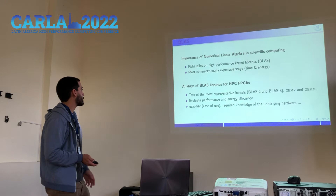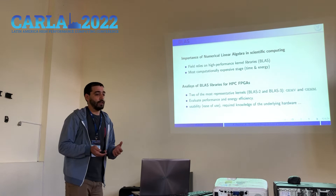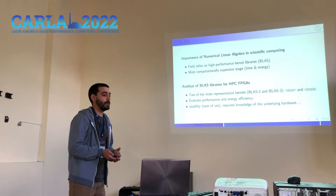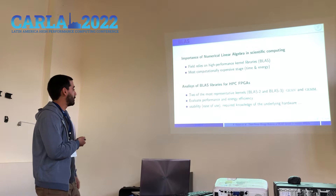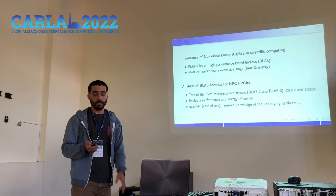Moving on to the application: machine learning is a field that relies on highly optimized performance libraries such as BLAS. These operations are many times the most computationally expensive stage from an execution time and energy consumption perspective, and this motivated the constant search for improvement in the performance of these operations. For this reason, in this work we propose to evaluate two of the most representative kernels of BLAS, which are GEMM and GEMV, from the point of view of performance and energy efficiency, but also to test the usability and required knowledge of the underlying hardware that FPGA design requires.